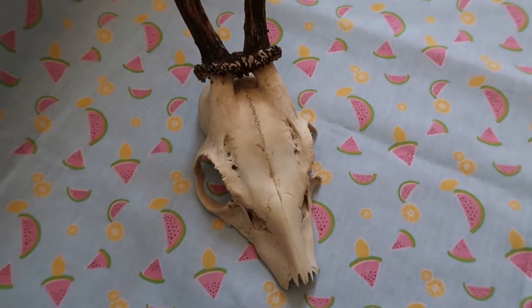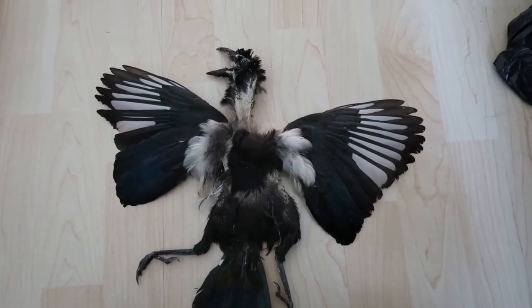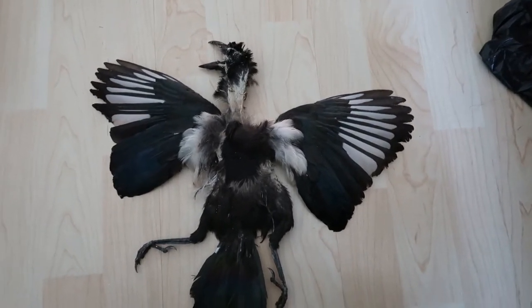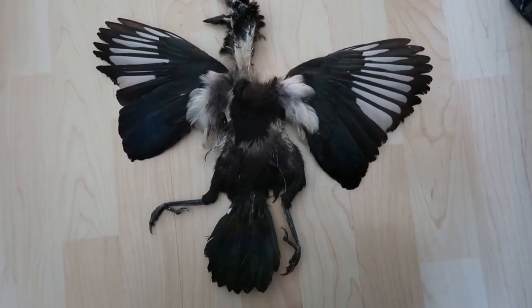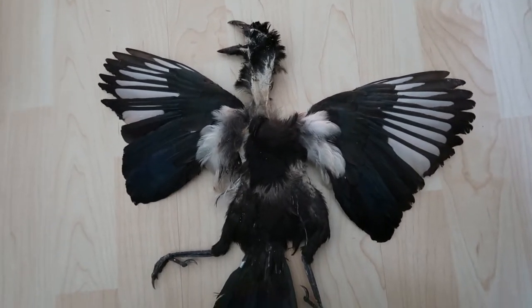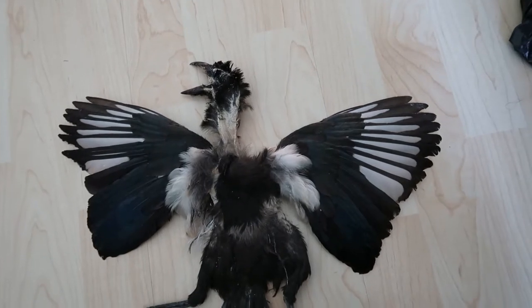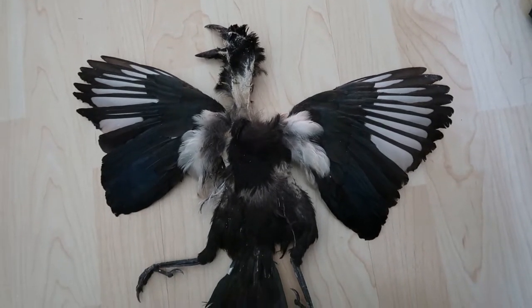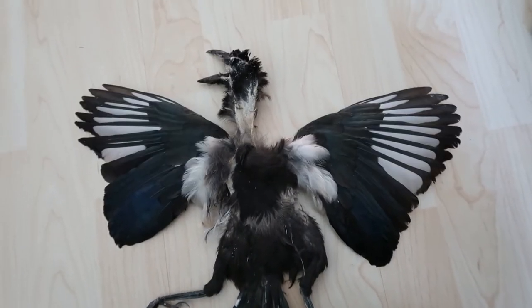This is a magpie skin — a bit too big for my little makeshift backdrop. I skinned it myself, but unfortunately a bunch of the feathers fell out. Instead of letting it go to waste, I decided to dry it. It's not tanned, just dried, and a bit dusty — I need to give it a dust.